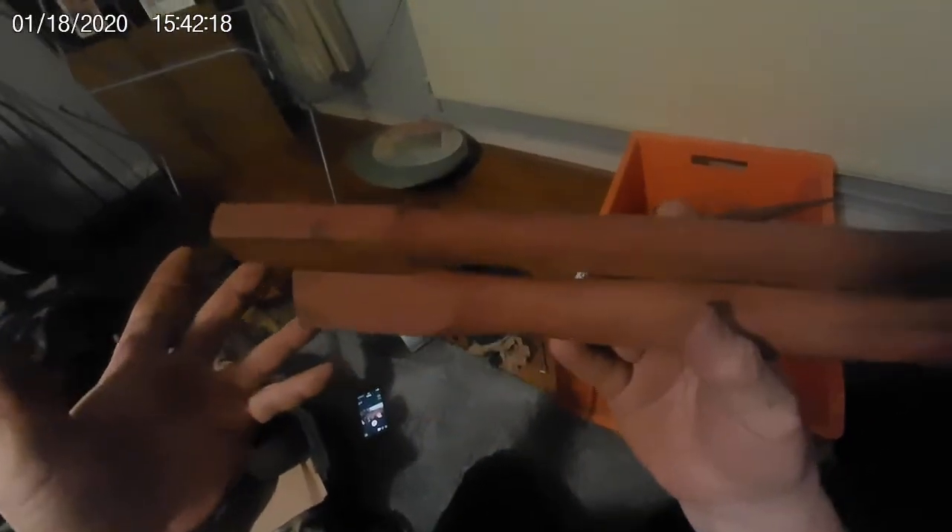Two brand new handles for hammers — brilliant, because I'm always putting handles on hammers. If you buy them new they're going to cost you three or four quid each, and the whole box was ten pounds.